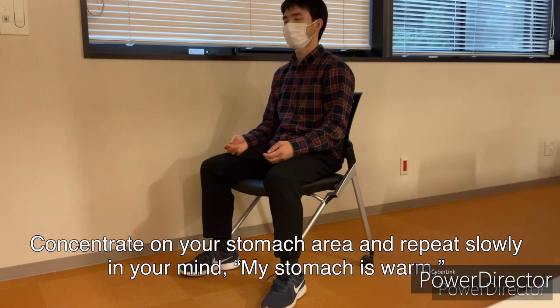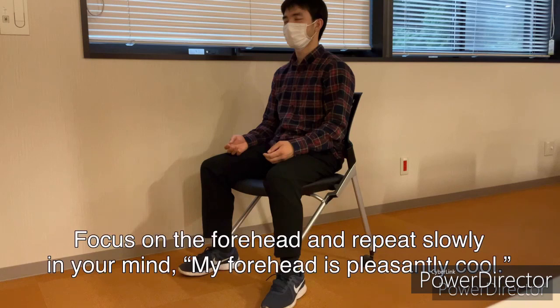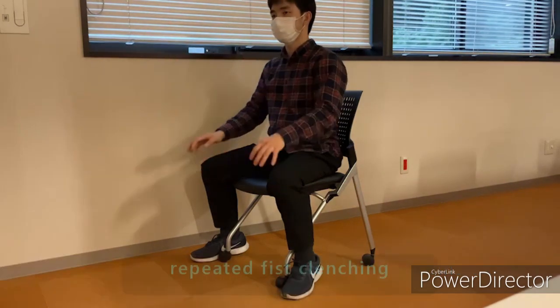Concentrate on your stomach area and repeat slowly in your mind: my stomach is warm. Focus on the forehead and repeat slowly in your mind: my forehead is pleasantly cool. Straighten your back and reach your arms up. Repeated fist clenching.